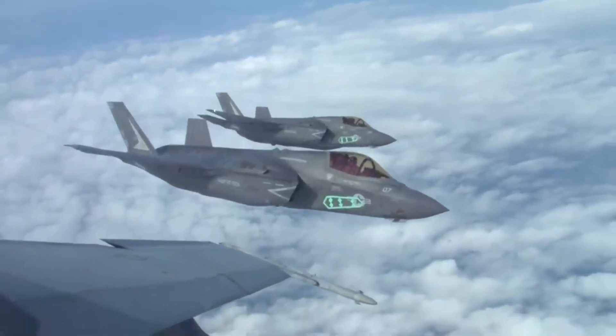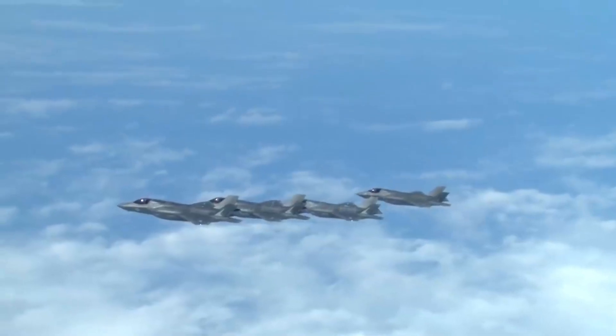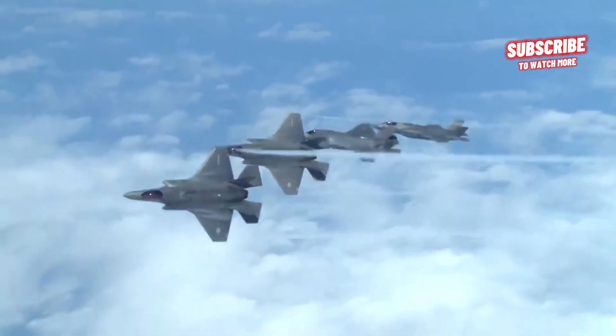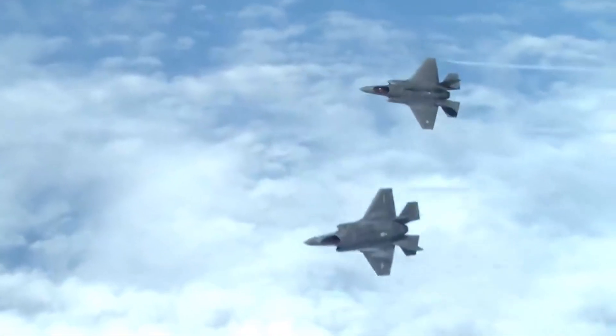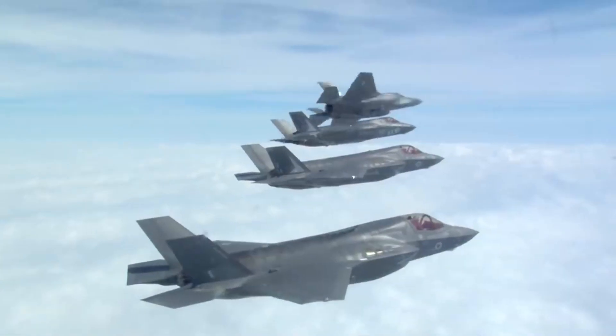Stealth technology: The F-35B is built with stealth technology to reduce its radar cross-section and infrared signature, making it more difficult for enemy radars and sensors to detect. This enhances its survivability in contested environments.